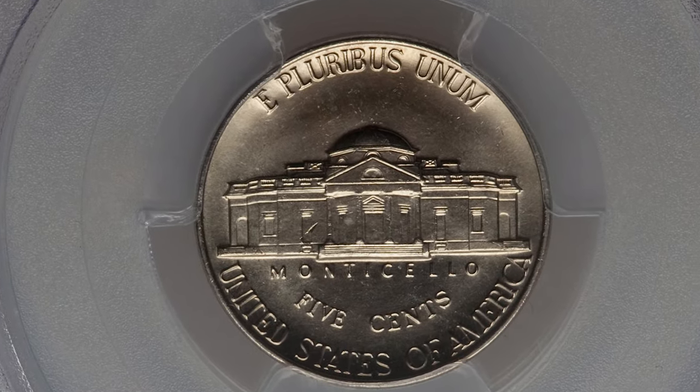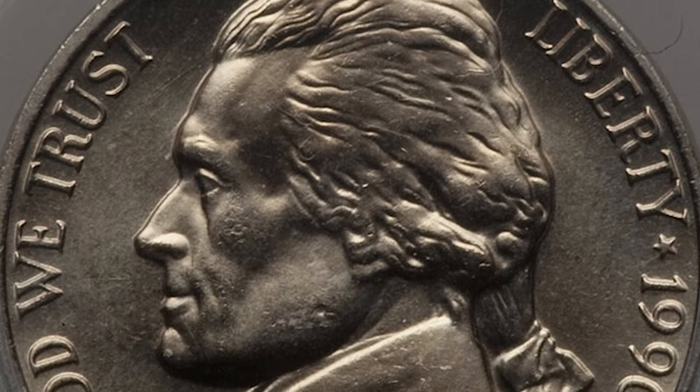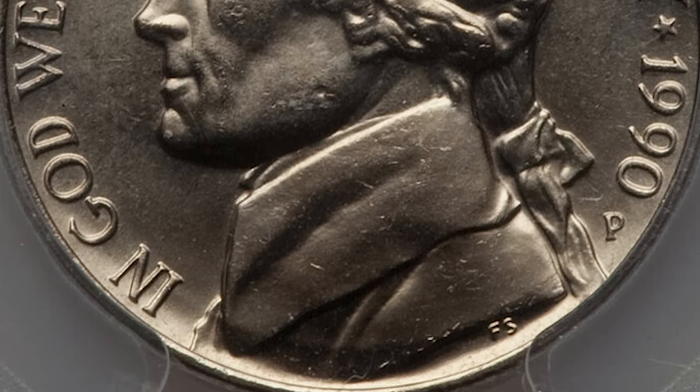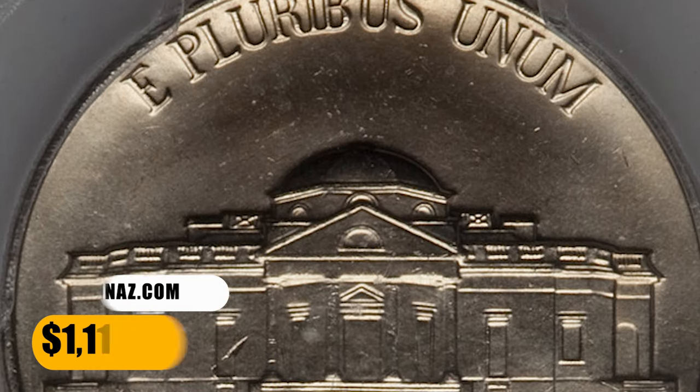However, in MS66 with full steps it is scarce. In MS67 with full steps it is really scarce, with very few examples known and none graded in any higher condition by PCGS. This one ended up selling for $1,116.25.